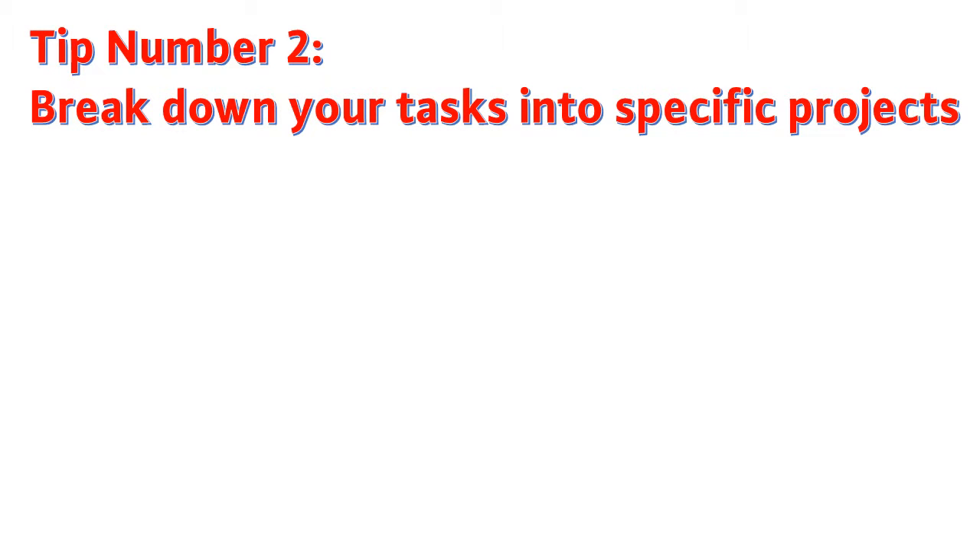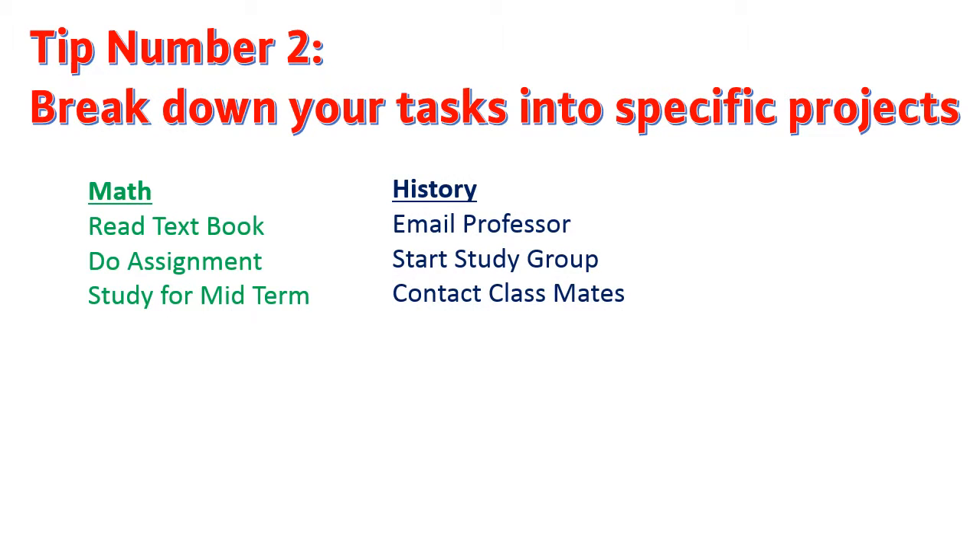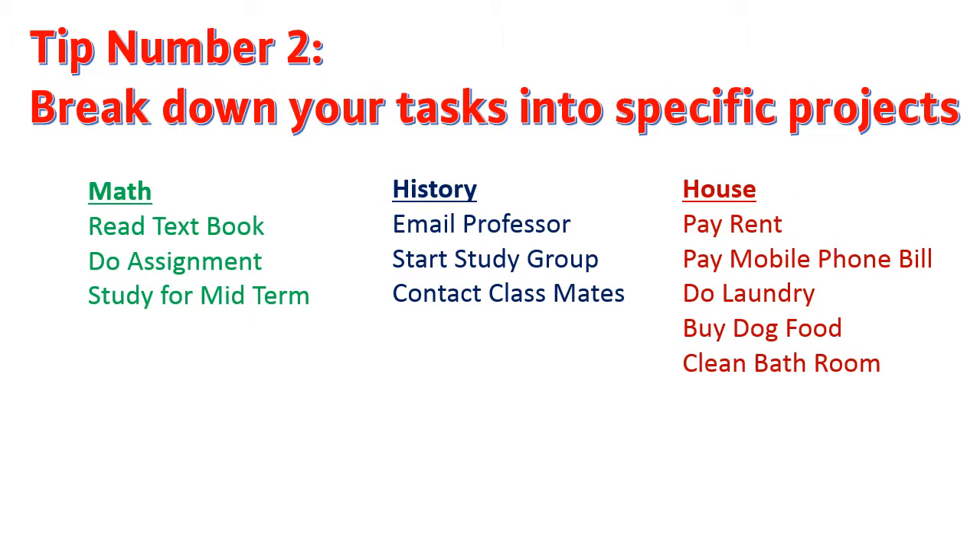Tip number two: break down your tasks into specific projects. If you're like me, you have more than one thing going on at one time. So instead of putting everything on one list, you can break them down into specific projects. For example, a student could break down his to-do list into each subject, and then a miscellaneous list for his house chores.